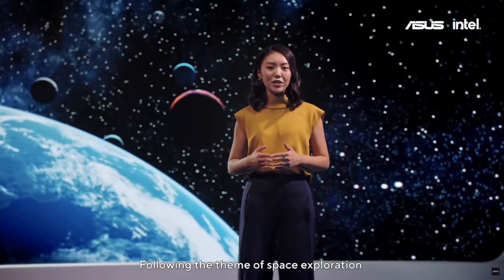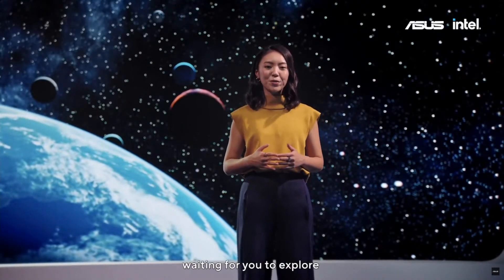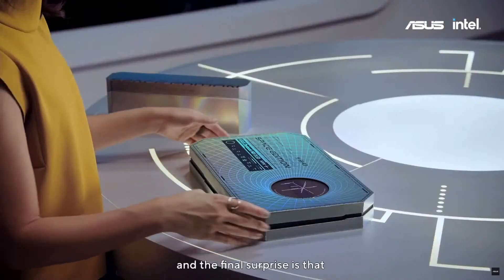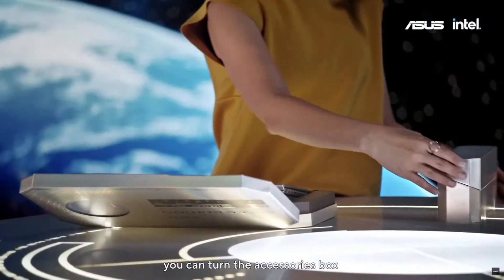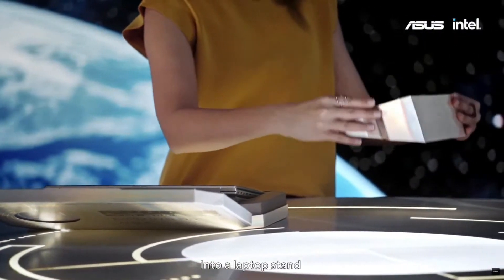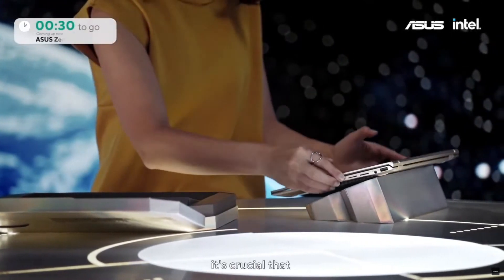Following the theme of space exploration, the laptop packaging also has interactive puzzles and messages waiting for you to explore. And the final surprise is that you don't have to throw away the box — you can turn the accessories box into a laptop stand with a perfect 23-degree typing angle.